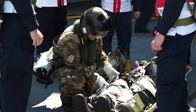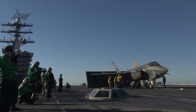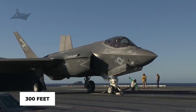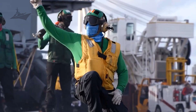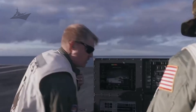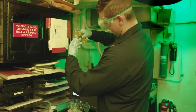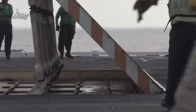During launches, the EMALS system catapults jets off the deck at 165 knots. For landings, aircraft catch a tail hook on an arresting wire to stop within 300 feet. They can launch or recover a jet every 25 seconds — faster than any previous carrier. It's part factory floor, part battlefield, part ballet. Each motion is practiced until it becomes instinct, and everyone has a part to play.